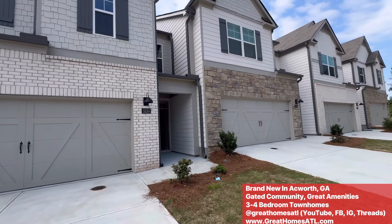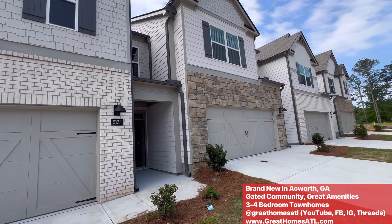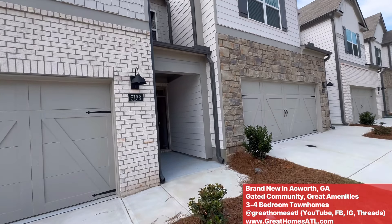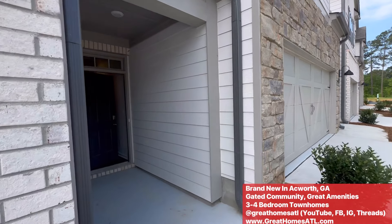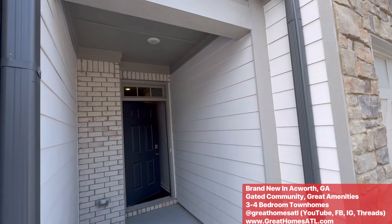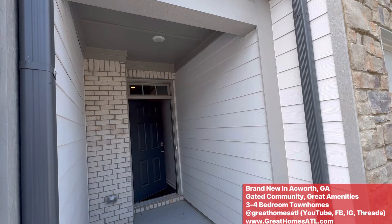They have a great kind of New Orleans-style, Cajun-style restaurant down there. Downtown Woodstock, downtown Dallas, downtown Roswell — all probably within 20, 25 minutes.